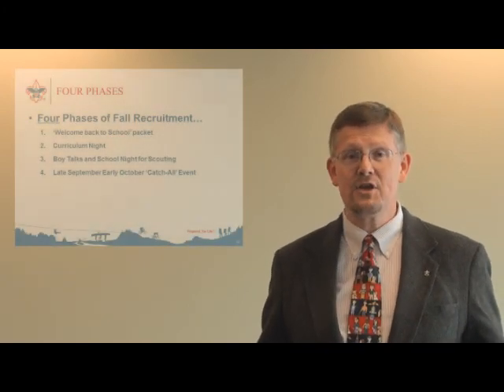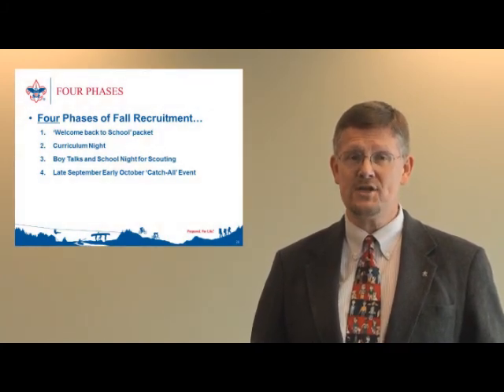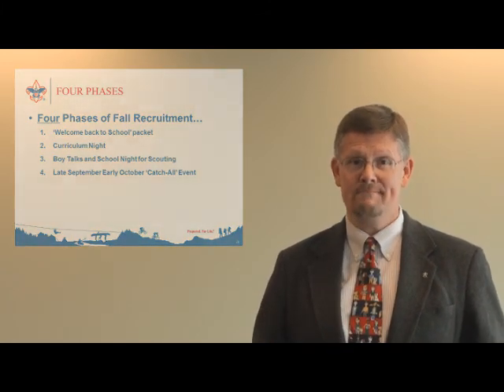A good time frame would be early in October. Those are the four phases of this year's fall recruitment effort. Please review other sessions of this online training for more information. I want to thank you for everything you do for scouting, and for everything that you're doing to expand the program and to offer the invitation to participate in one of the greatest youth opportunities for leadership and character development. Cub Scouting and the Boy Scouts of America thanks you for your work to expand our reach, our invitation, and our opportunity to serve.